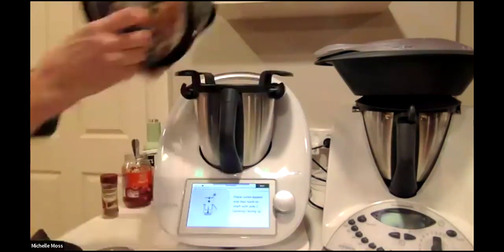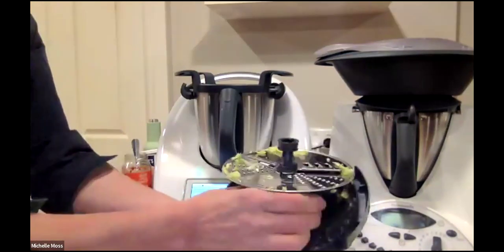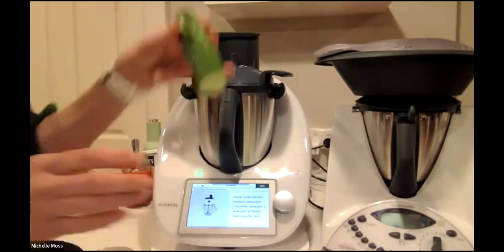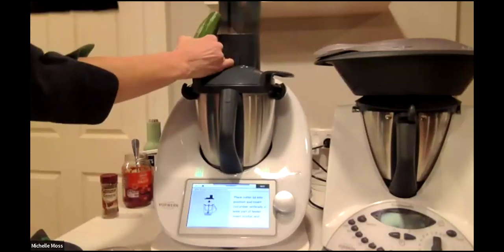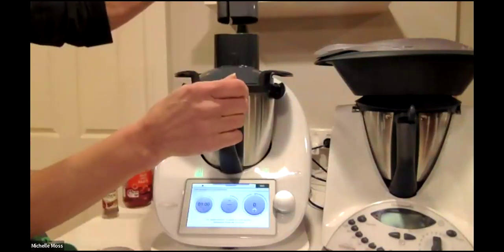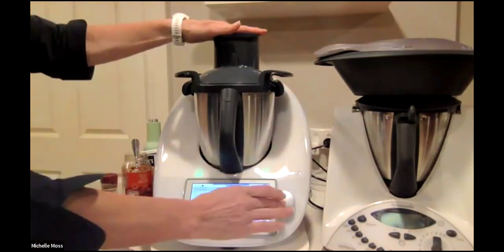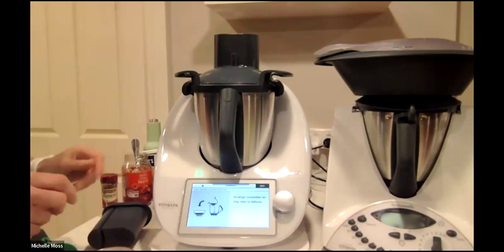Done that. Now we're going to flip the disc over to the grating side facing up, and put the cucumber in. Let's grate the cucumber. So quick! I've actually used this a few times for kids' lunches where I haven't had anything prepared — just grabbed what was in the fridge. This has cut the cucumber julienne style.